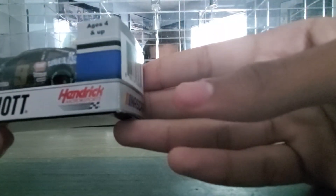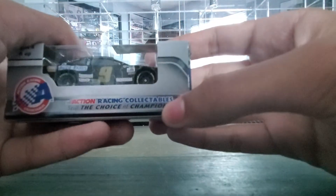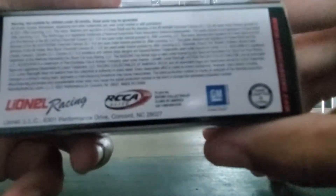It says Chase Elliott, Hendrick Motorsports, ages 4 and up, barcodes, NASCAR. You can see there's all the information that you need to know about the car. Action Racing Collectibles, still choice champions on there. And there's the stuff on the bottom if you want to go ahead and read that. Now let's go ahead and open this.